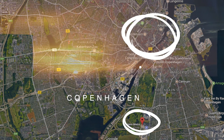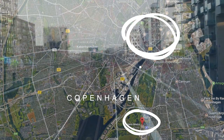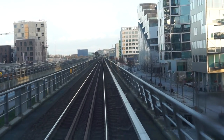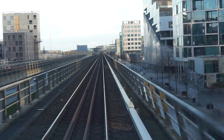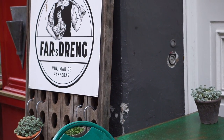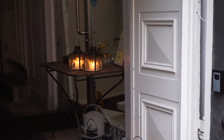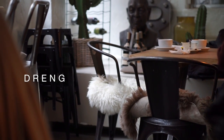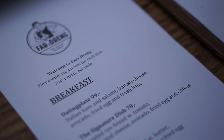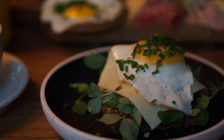We arrived Thursday evening and stayed until Sunday at noon. On Friday morning, we took the metro to the city center to have some nice breakfast before exploring the city. We went to a place called Fast Right, which is really popular. It's located in between the city center with all the shops and Nyhavn, which was where we were heading afterwards, so it was a good place to start the day.